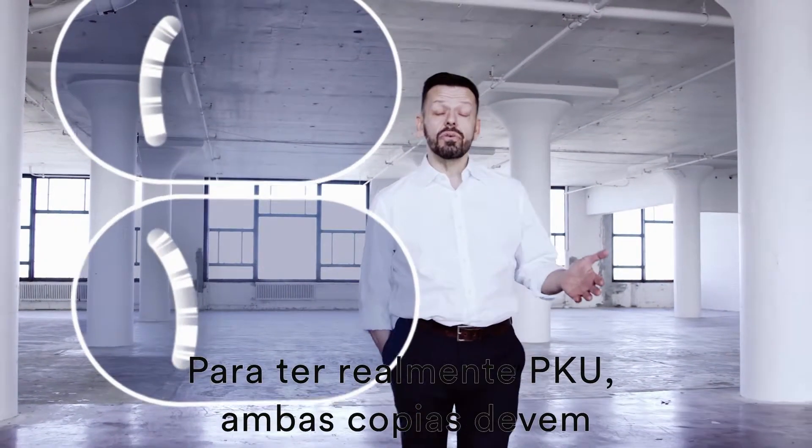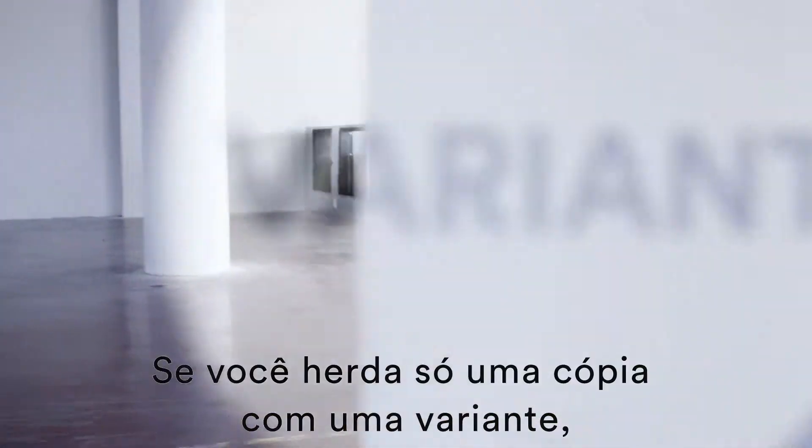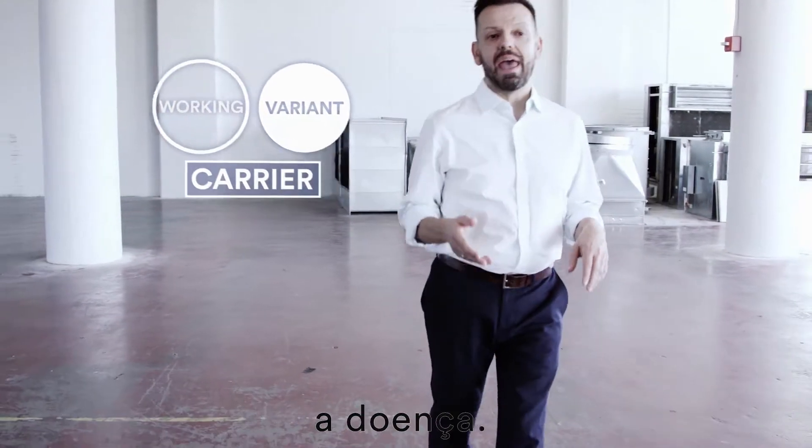In order to actually have PKU, both copies must carry a pathogenic variant. If you only get one copy with the variant, then you're just a carrier and you won't actually have the disease.